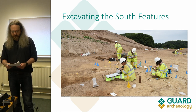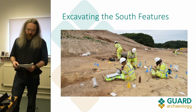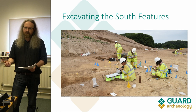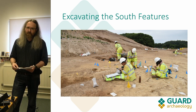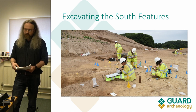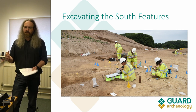The site was excavated with a specific research framework and sampling strategy in mind. We employed various forms of sampling including normal bulk sampling, kubiena tins and monolith samples for environmental micromorphological research, multi-element sampling for chemical analysis, and a little optically stimulated luminescence (OSL) sampling for soil analysis. This should hopefully allow us to establish a chronology of the site and find out what some of these earlier features were and how they fit in with the chronology of the hill fort.